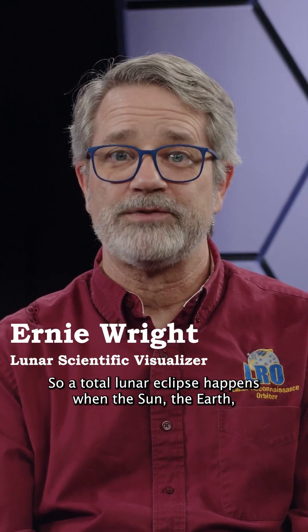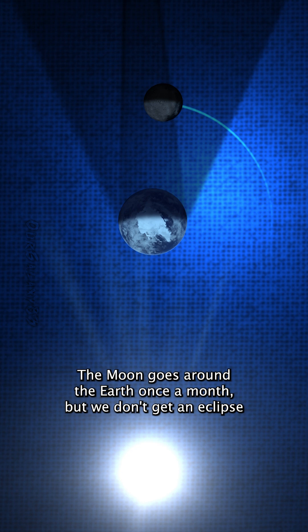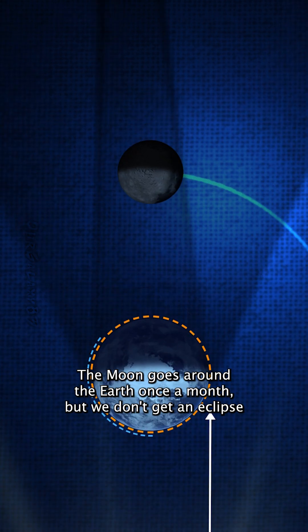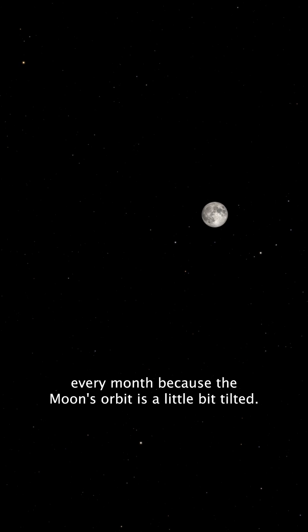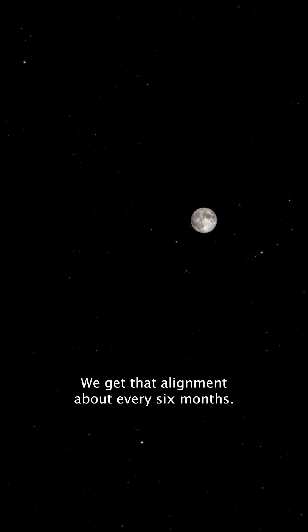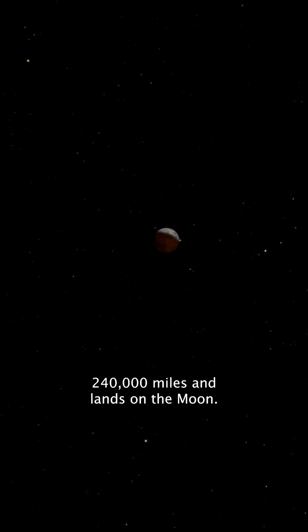A total lunar eclipse happens when the sun, the Earth, and the moon are aligned. The moon goes around the Earth once a month, but we don't get an eclipse every month because the moon's orbit is a little bit tilted. We get that alignment about every six months, and the Earth's shadow stretches across 240,000 miles and lands on the moon.